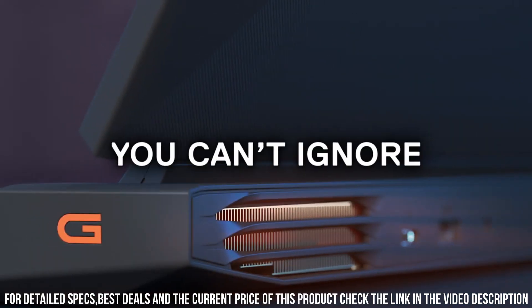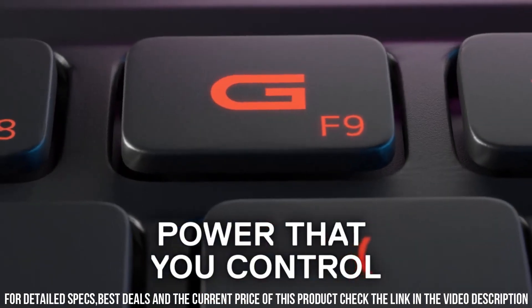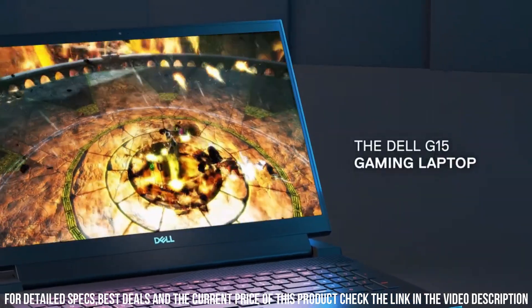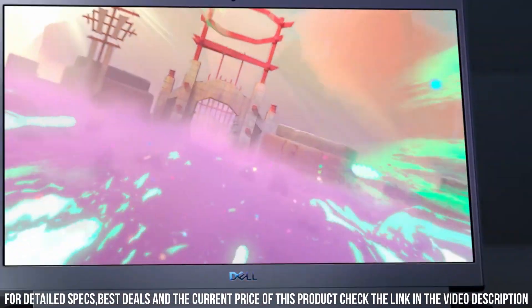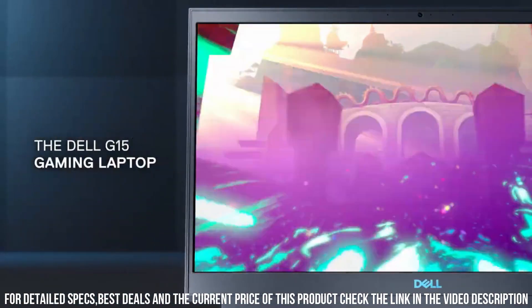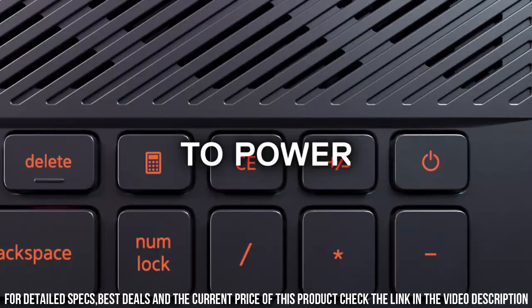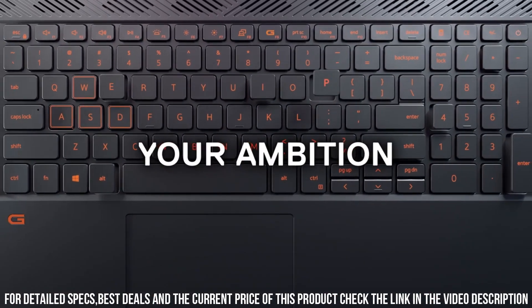The 15.6-inch FHD IPS display ensures sharp and vibrant visuals for a captivating gaming experience. With its dual-fan cooling system, the G5 5505 stays cool under pressure, enabling extended gaming sessions without overheating.